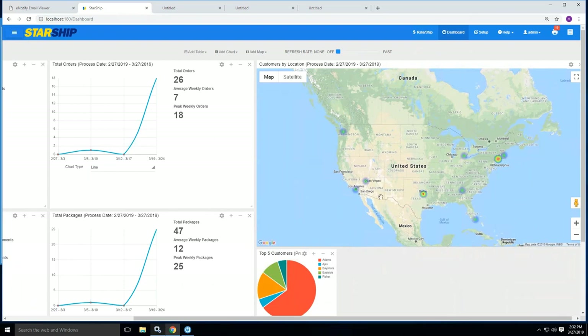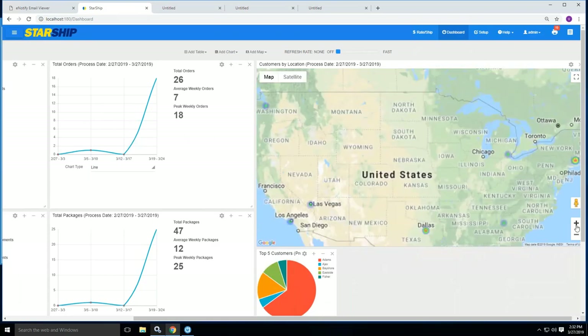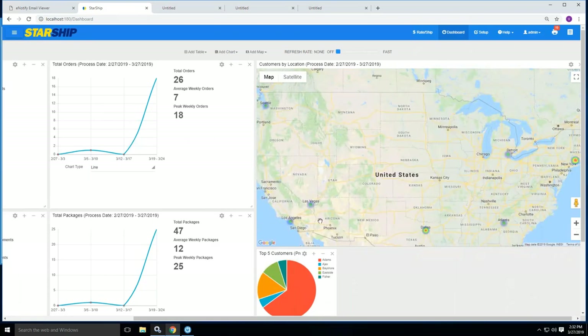Here you can get a nice heat map showing where all your shipments have occurred — this is using Google Maps and you can drill into it to see it further. If you want to use it as a marketing tool and target the central part of the country where you're not getting any business, that's something you can use this for to figure out what you need to do.